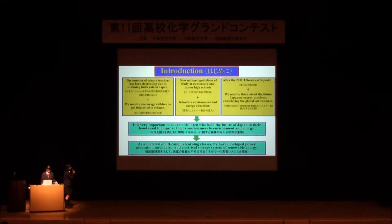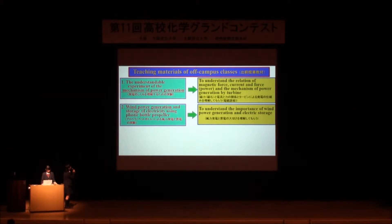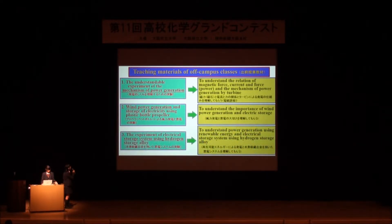So, as a material of off-campus learning classes, we have developed power generation mechanisms and electrical storage systems of renewable energy as teaching materials. We have made three experiment devices. First, the understandable experiment of the mechanism of power generation. Second, wind power generation and storage of electricity using a plastic bottle propeller. Third, the experiment of the electrical storage system using hydrogen storage alloy.